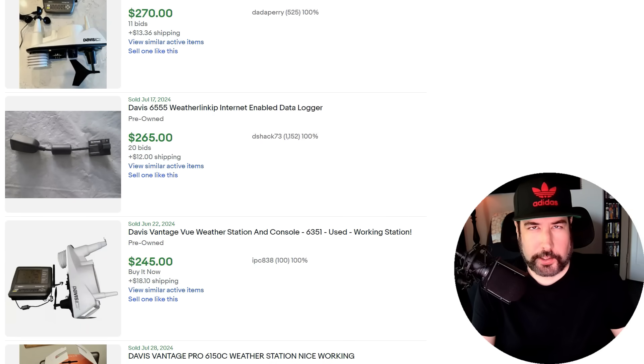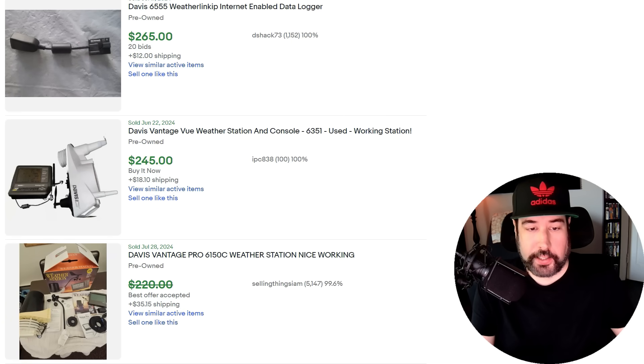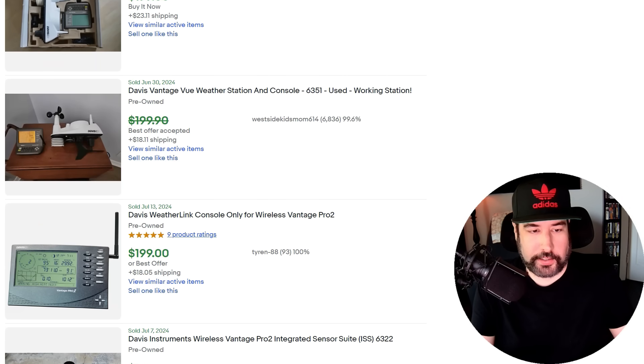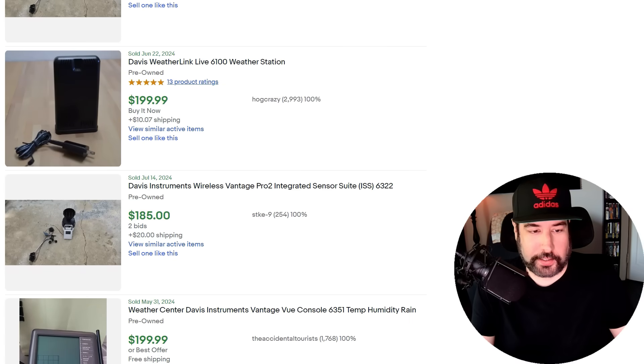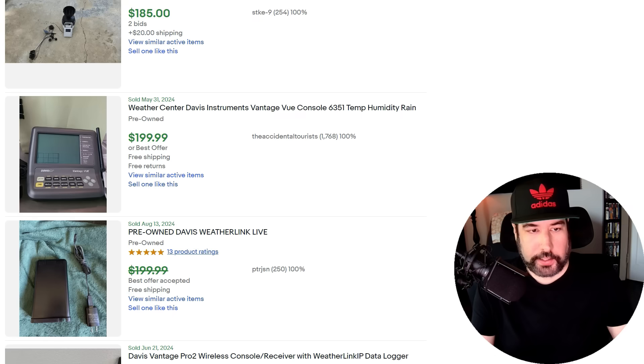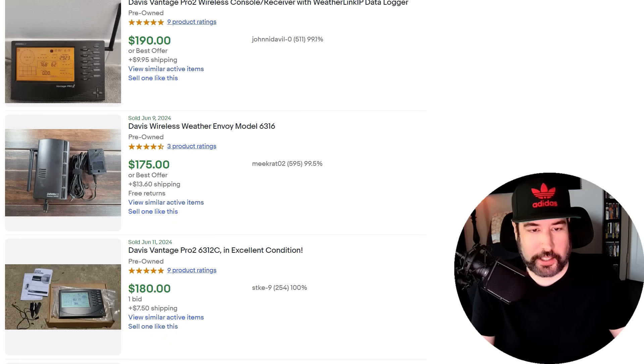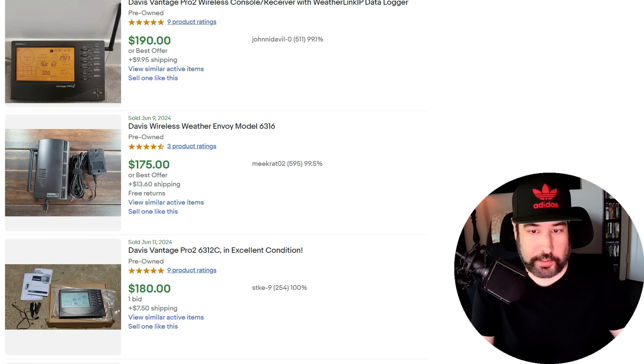I sold something similar to this that I found at Goodwill — I got about $150 for it and it sold very quickly. That's what made me think of it. I started trying to find good weather setups like this. It's crazy how some basic stuff you see at sales all the time isn't worth anything, but then just a certain brand can really make a difference. This one right here looks like the one I sold — $199. Certainly keep an eye out for this stuff.